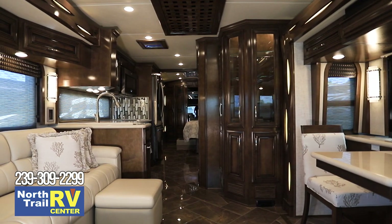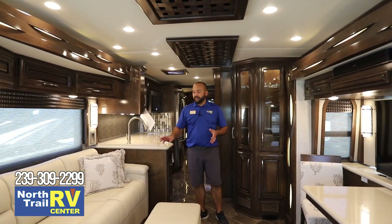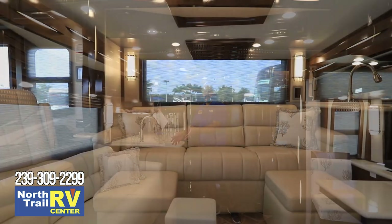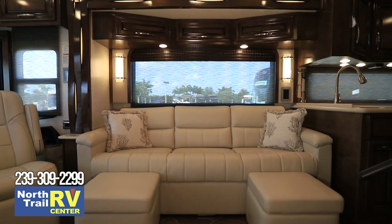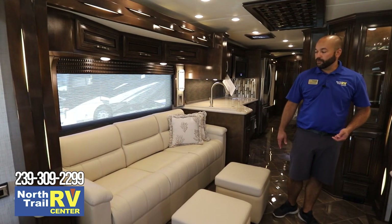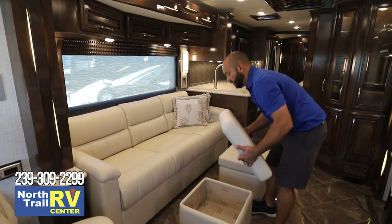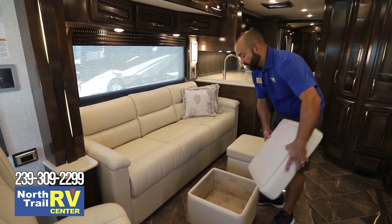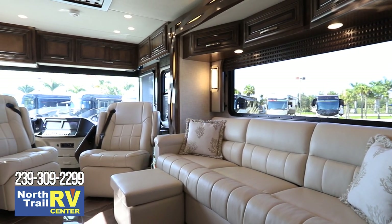Inside the all-new 2021 New Air by Newmar 3545, this floor plan has a queen-size sleeper sofa on this side which actually folds and tumbles out — the back comes down and you have a queen-size air mattress, which is extremely comfortable. These ottomans are very nice because you have storage in them and they also become a little coffee table if you want to put your drink down.